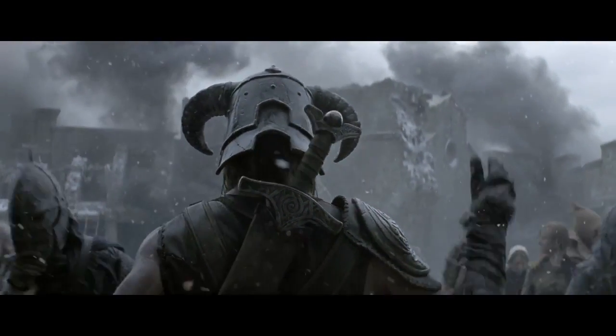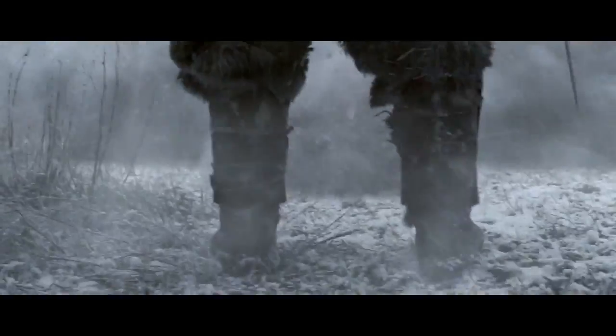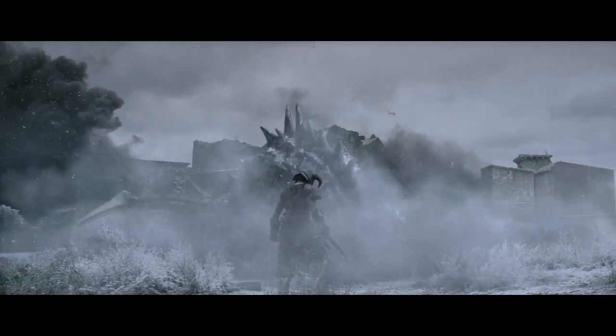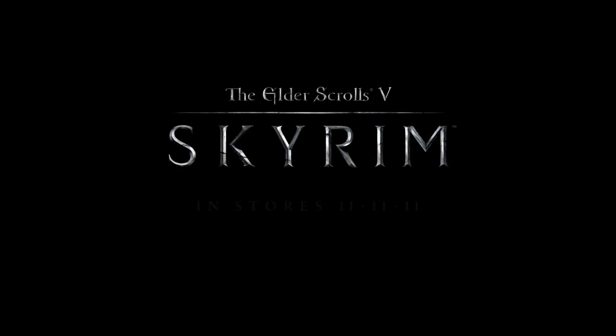The Elder Scrolls V: Skyrim remembers a time when video games were sold with commercials made of real flesh and blood people. Not like they needed to do that given how good the game looks. But this dragon — yeah, that makes it all worth it right there.